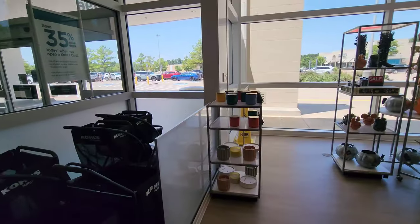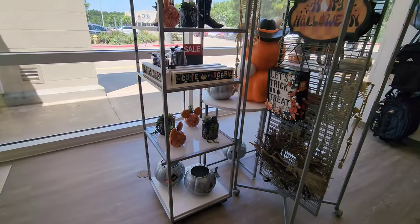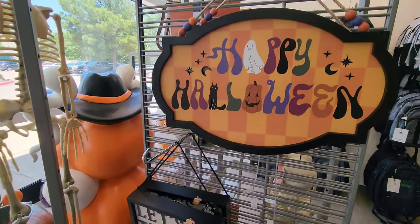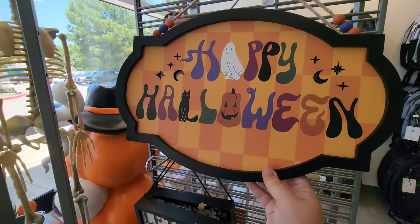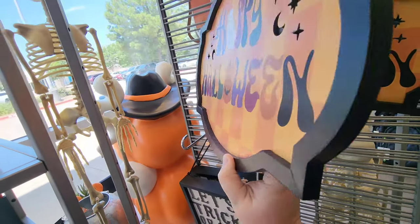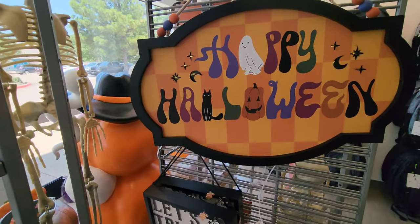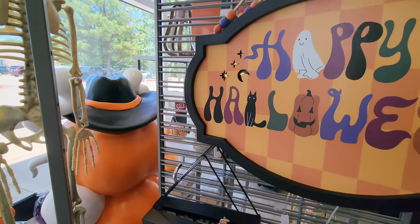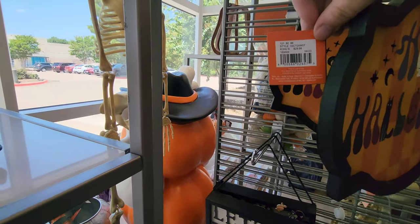Going into Kohl's, right inside the door we've got some cute stuff. Look at the little signs — 'Happy Halloween' — it's got a little cat and a ghost. It lights up, which is really cute. That's going to be $29.99.